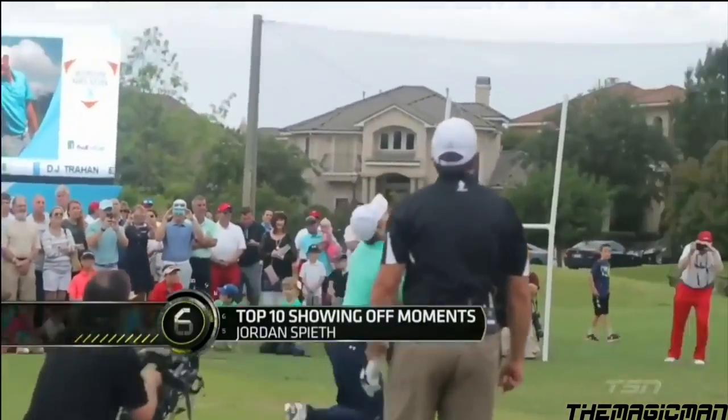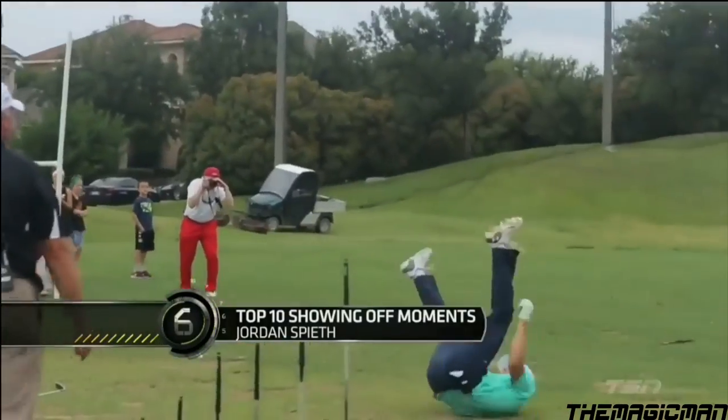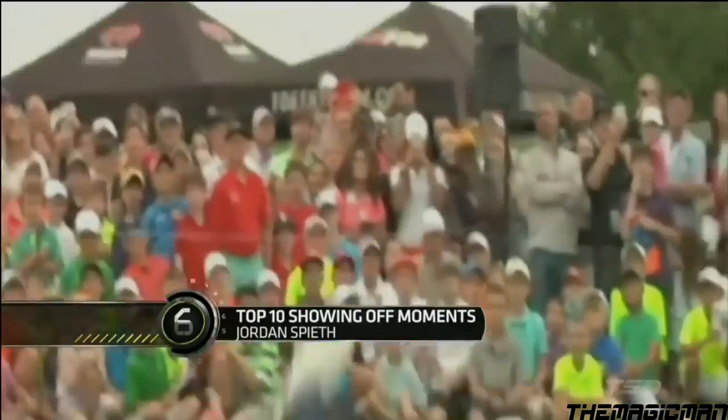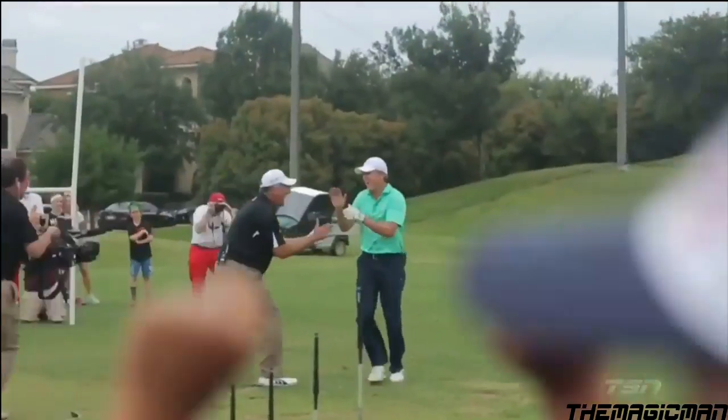A week before the AT&T Byron Nelson Championship, Jordan Spieth sets a marshmallow on top of his golf ball, chipping it high enough in the air to track it down and catch it in his mouth.